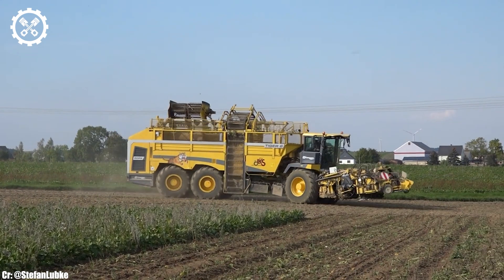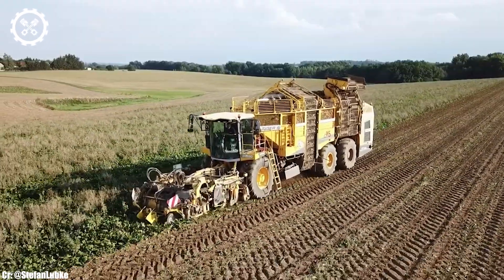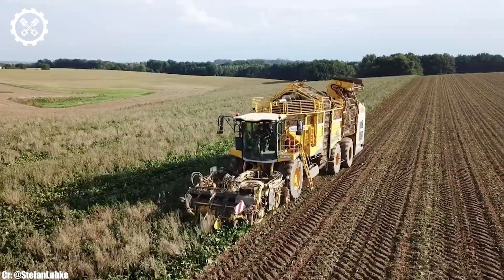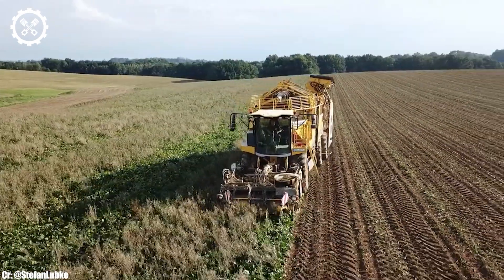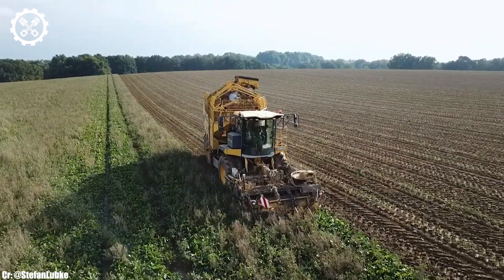Inside the spacious and operator-focused cab, the Tiger 6 offers a comfortable and highly productive workspace. The harvester features intuitive controls, an advanced touchscreen display, and excellent visibility, ensuring precise control and real-time monitoring during harvesting operations, all while minimizing operator fatigue during long hours.